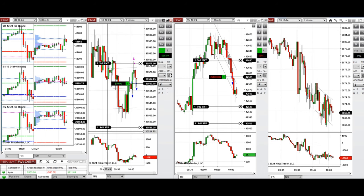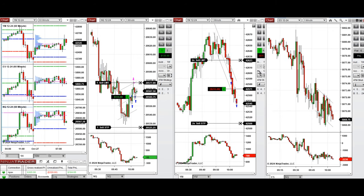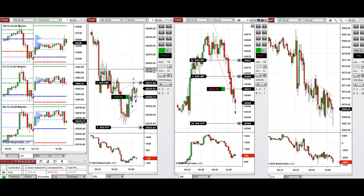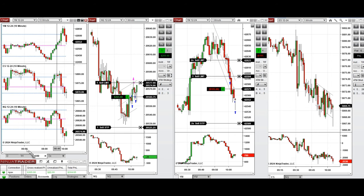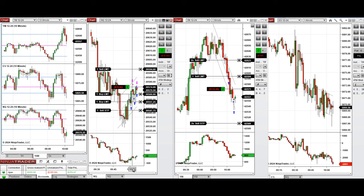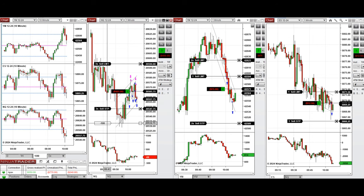We see a well-established uptrend on Nasdaq, so we constantly take long positions on every pullback in the lower part of the channel and close it in the middle or the upper area of the channel. S&P 500 seems to be in a good area for Setup C — we just took one position which was closed with ATM.